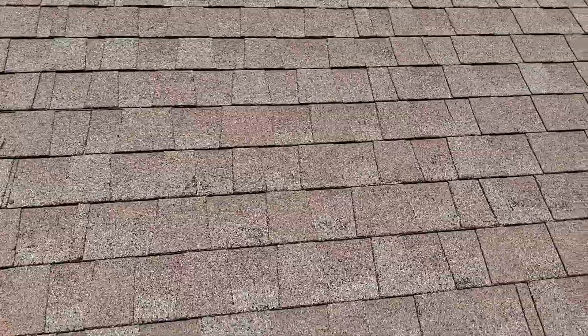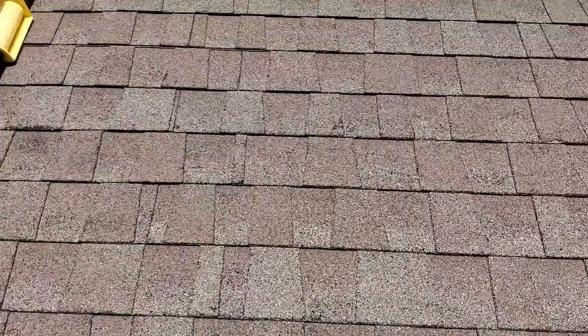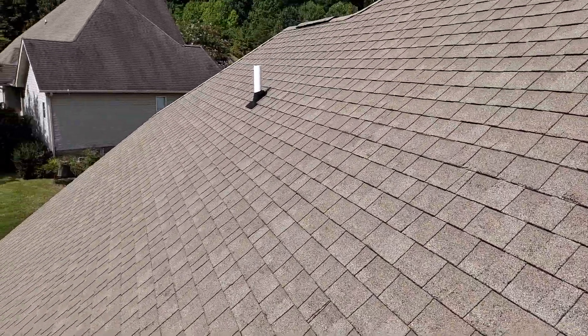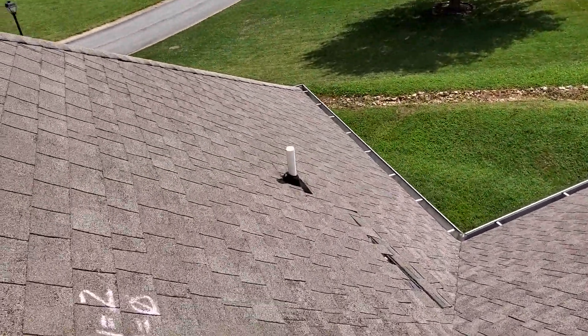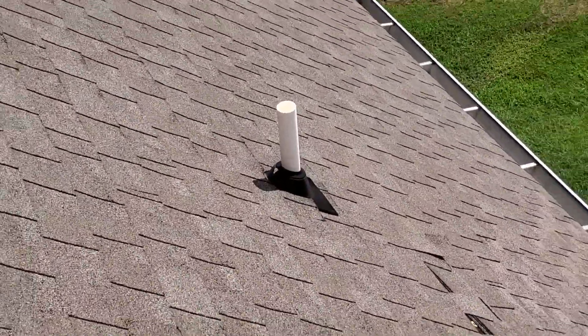You can see there's not a whole lot of grain loss on this roof, just normal wear. All three pipe boots seem to be in good condition, no tears to the rubber.